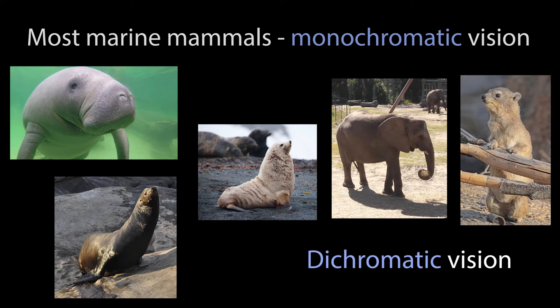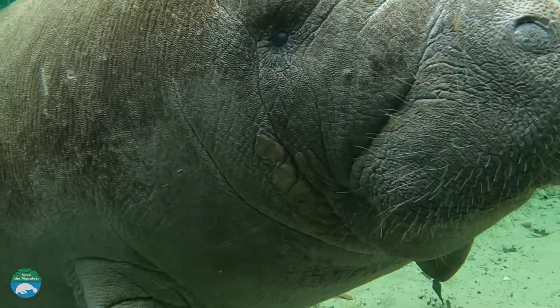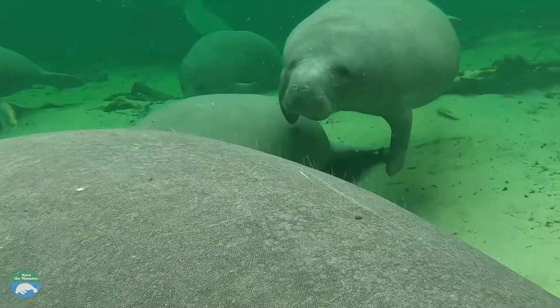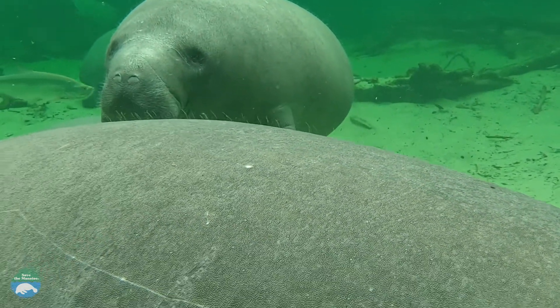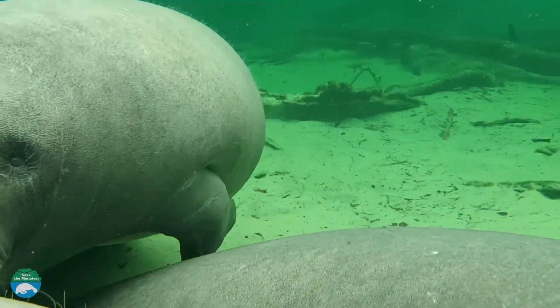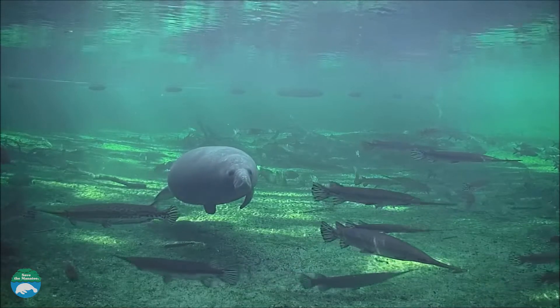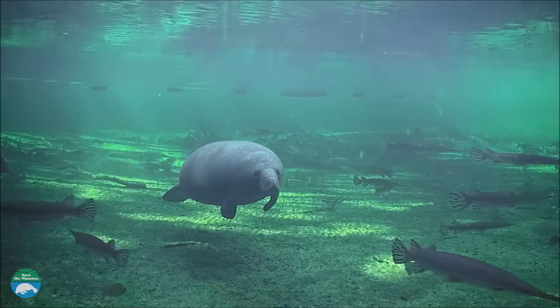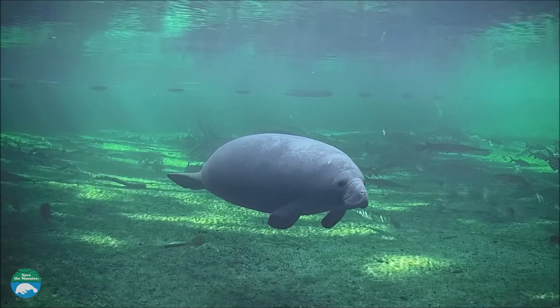This enables them to see the colors blue and green against a gray background, but they are unable to see red. This was confirmed through behavioral research where manatees were presented with targets of the primary color spectrum compared to various shades of gray. For manatees, being able to perceive the colors blue and green may be beneficial to enhance contrast and determine what might be edible in the underwater world.